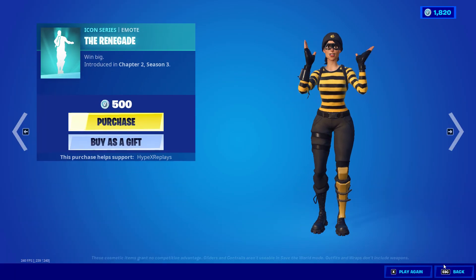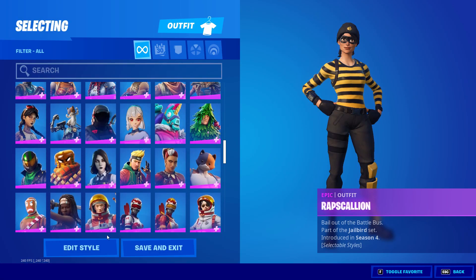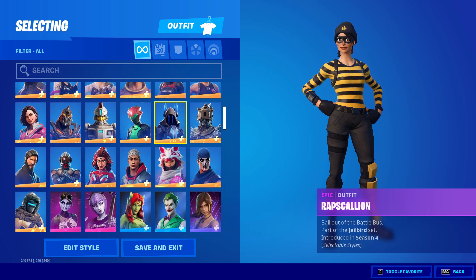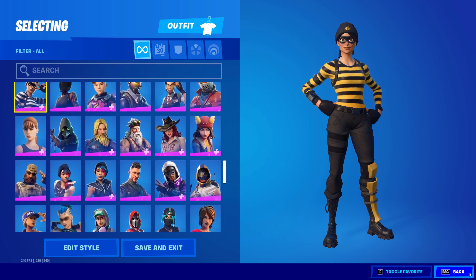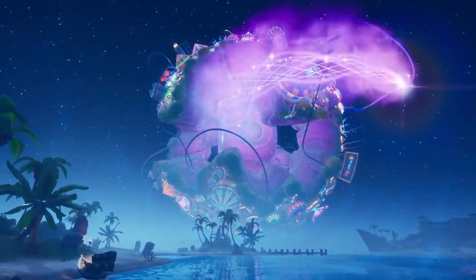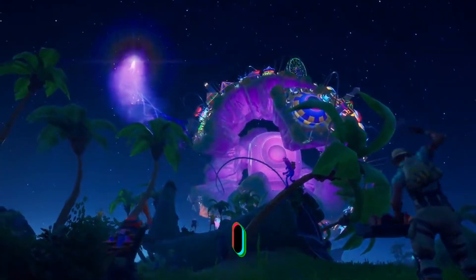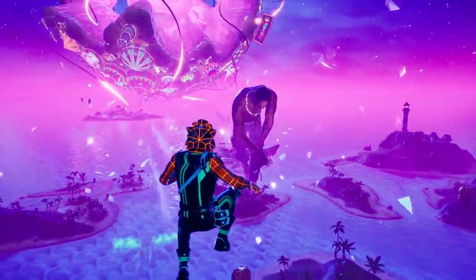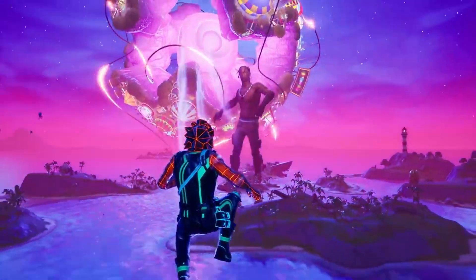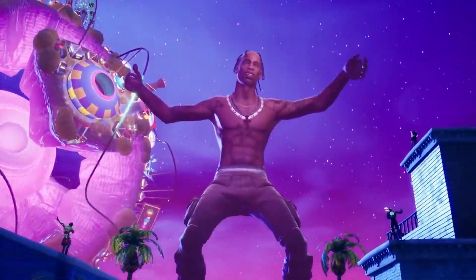In this video we're going to be going over when the Travis Scott skin will be releasing back into the Fortnite item shop. If we go into my Fortnite locker, I do not own the Travis Scott skin. The Travis Scott skin is one of the most wanted skins to return to the item shop. It came along with the Astro Jack skin, and lots of people really liked the Travis Scott skin — though let me know in the comments: what do you like better, the Astro Jack skin or the Travis Scott skin?